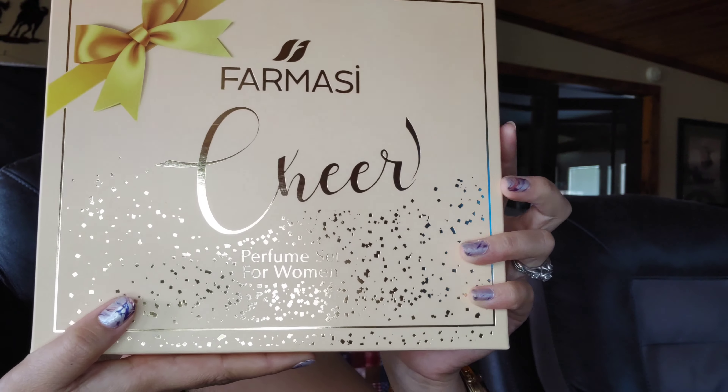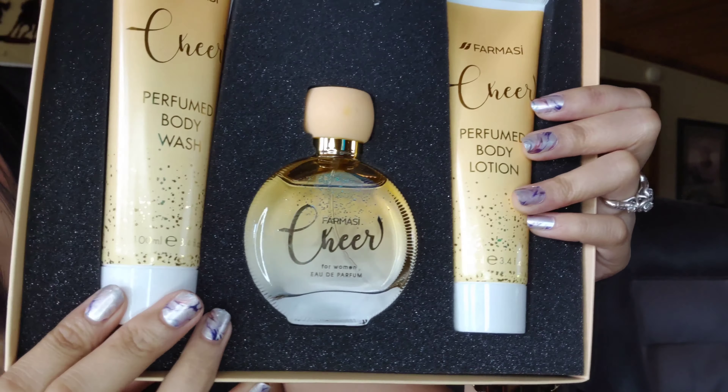I have one customer who wants to buy several perfumes because she said they sent her a catalog when she ordered some of the products. So this is the Farmasi Sheer perfume set for women. It looks so fancy — oh my goodness, it's so gorgeous! You have a perfume body wash and a perfume body lotion. I can already smell it — it's my new favorite. That's awesome!